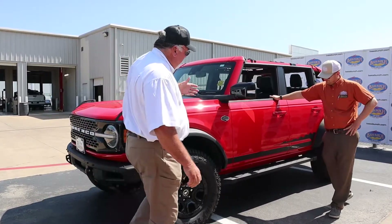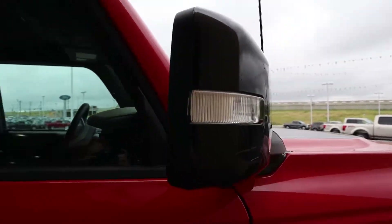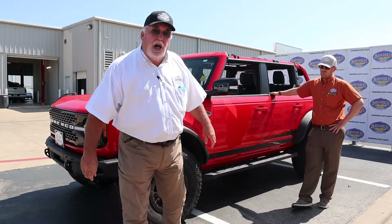As you come down here, you're also going to notice right here on the mirrors — they're attached to the vehicle. Our competition's are not. If you take your doors off, you've got to go buy mirrors. So again, more value for those hard-earned dollars.